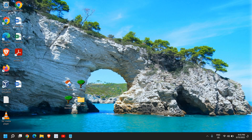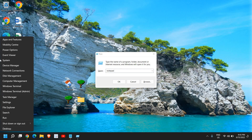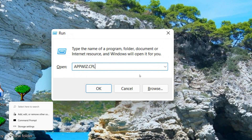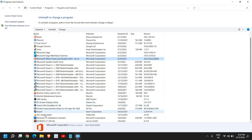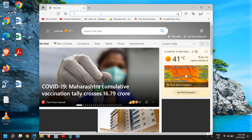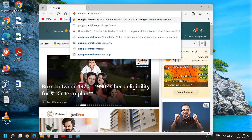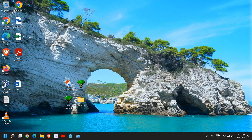If issues continue, uninstall and reinstall Google Chrome. Press Windows + R, type appwiz.cpl, and click OK. Find Google Chrome in the list and uninstall it. Then open another browser, go to google.com/chrome, download the latest version, and install it.